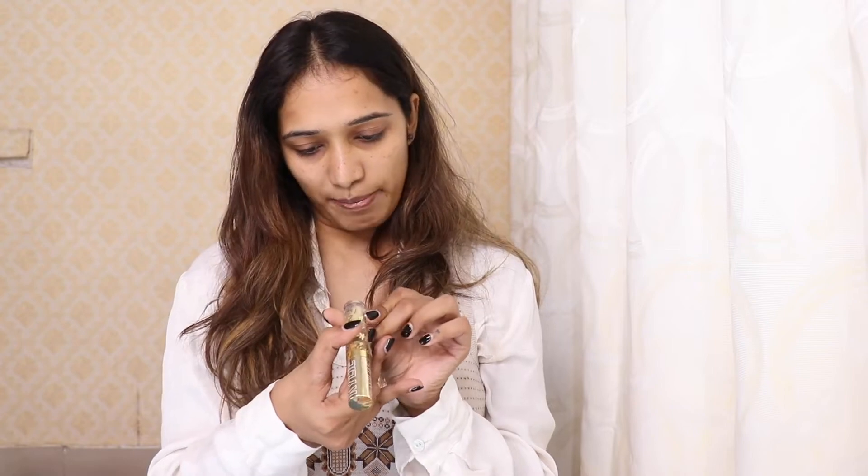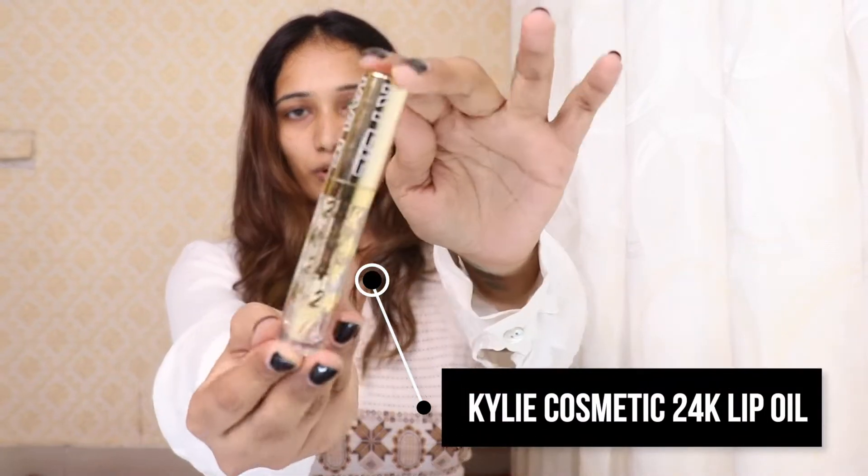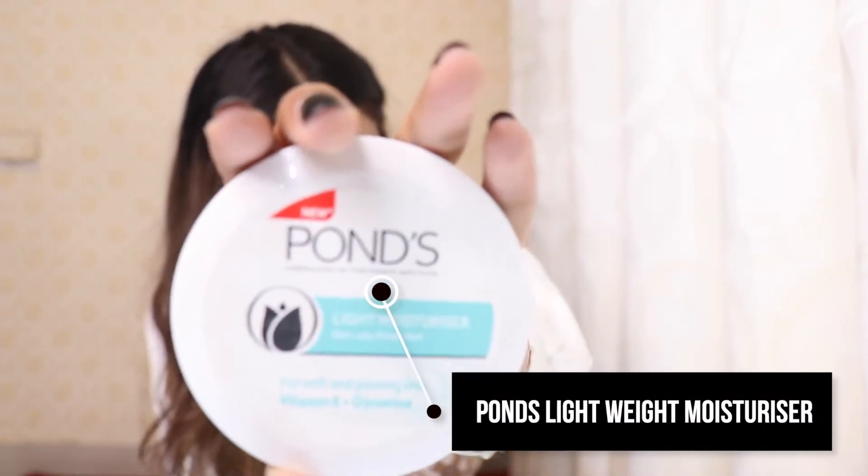We'll quickly start with the makeup and I'll tell you every single thing — why I do it, what I do, and how glamorous I can look during the winter. To start, I am going to use this lip oil — it's the 24 Carat Lip Oil from Kylie. I'll put this all over my face, and after this I am going to use this moisturizer, it's a Pond's lightweight moisturizer.